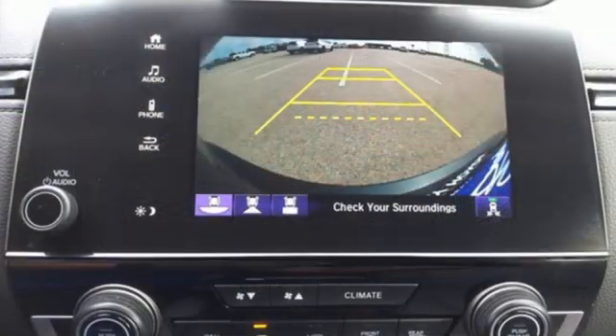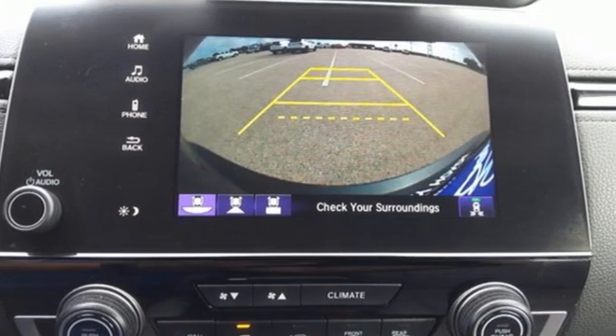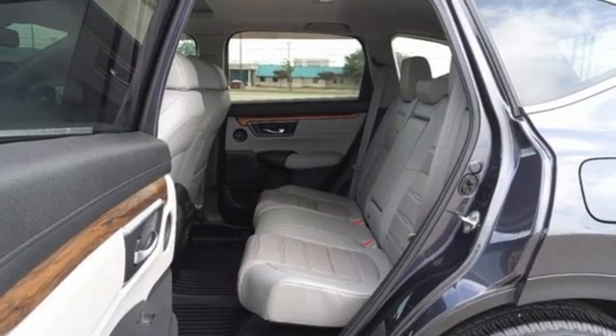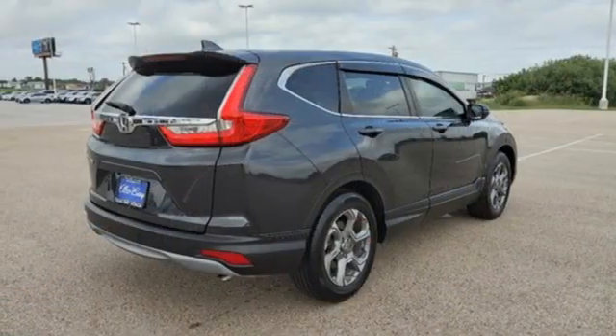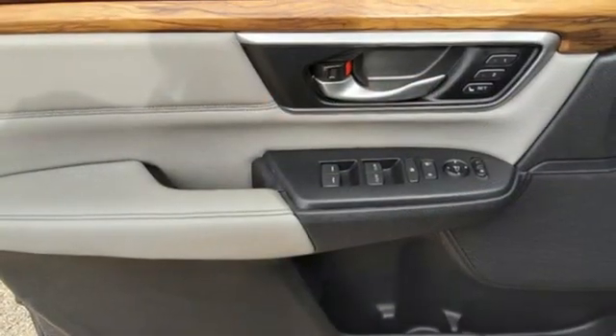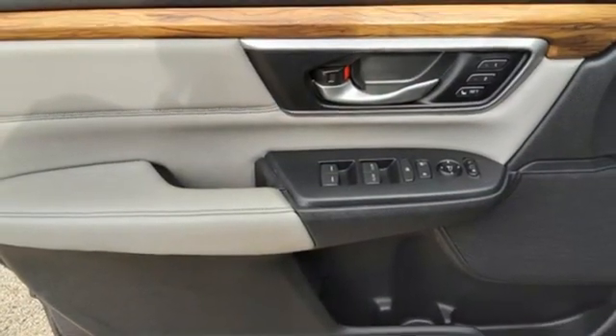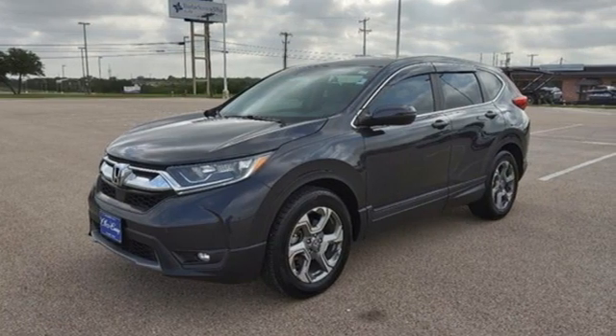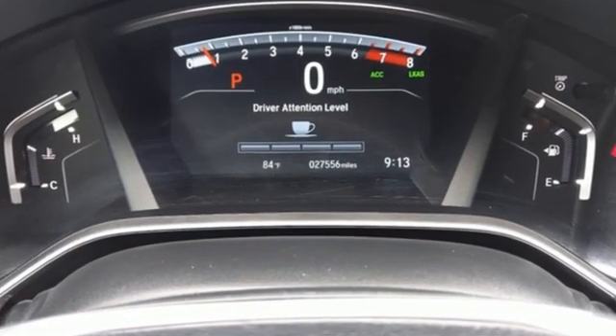Continuously variable automatic transmission. Front heated leather bucket seats. Streaming audio. Auto dimming rear view mirror. Dual zone climate control. Memory exterior door mirror settings. AM-FM satellite radio. Power sliding and tilting sunroof. Remote engine start. And intercooled turbo inline four-cylinder engine.